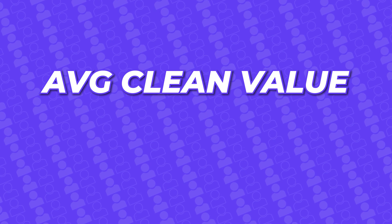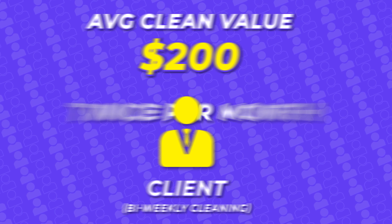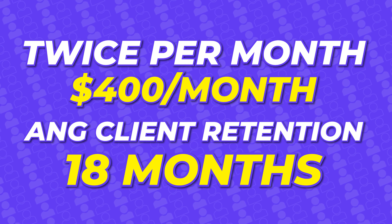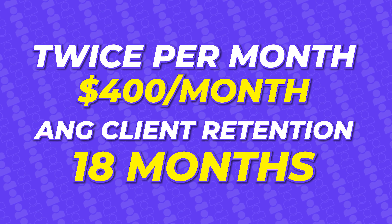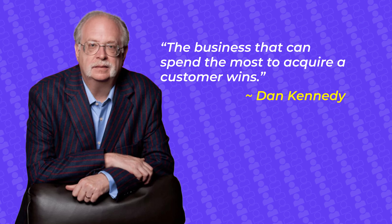Let's just do some simple math together. Let's say your average clean is valued at $200, and you know that the typical recurring client is on a bi-weekly service — so they use your service two times per month. That's $400 per month. And we know that 18 months tends to be the average industry duration for how long a typical client stays with you. So if we do the math over the course of a lifetime, one recurring client is earning your business $7,200. Now ask yourself: how much are you willing to pay to acquire a $7,200 client? Once you see the value in this, it allows you to look at your budget a little bit differently. And as the famous Dan Kennedy said, the company that can spend the most to acquire a customer wins.